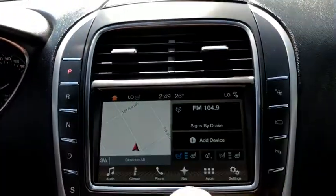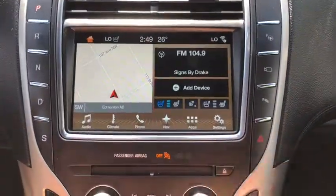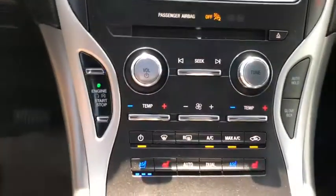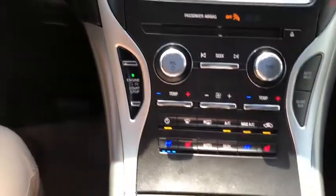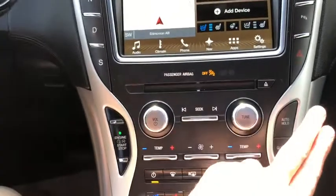Just off to the right you have your park assist as well as your camera button, your rear park aid toggle switch, and your hazard lights. Down below we have our audio controls and climate controls. To the left you have your push start ignition with remote start. To the right you have your auto hold feature as well as your glove box release.